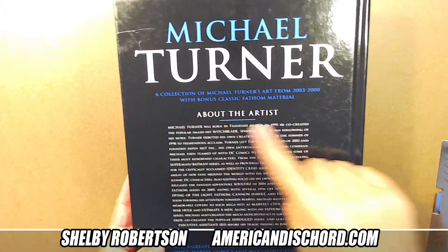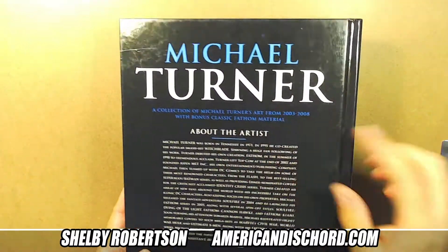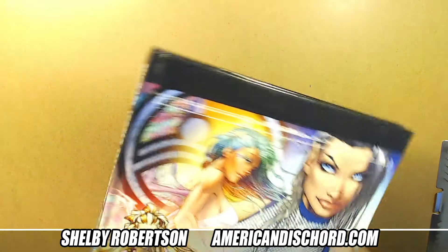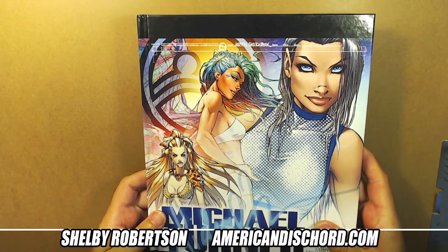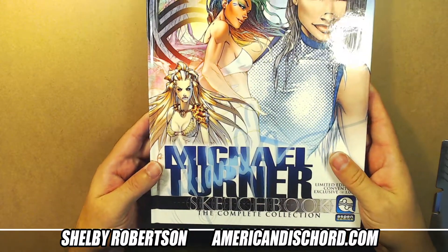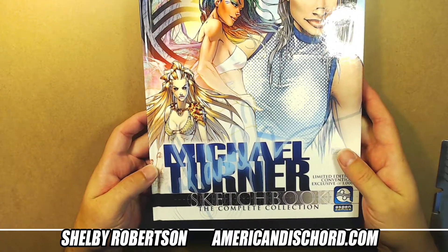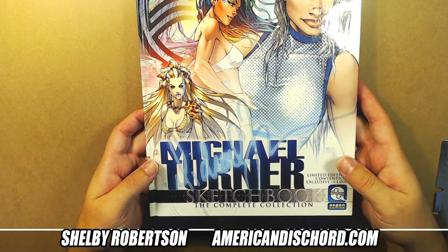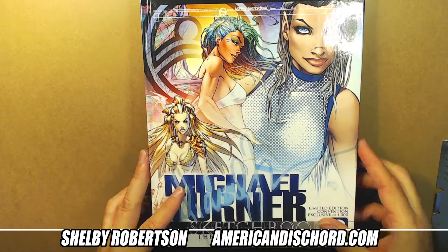There's a little note about the artist. If you're not familiar with Michael Turner's work - Michael Turner has passed away, but has left an incredible volume of inspiring artwork and reference for artists who are inspired by art styles such as his own.